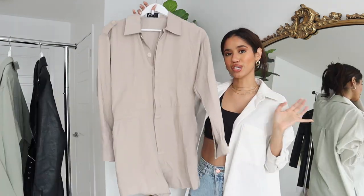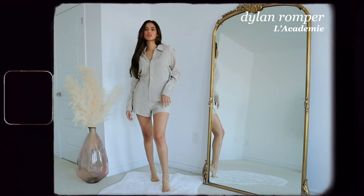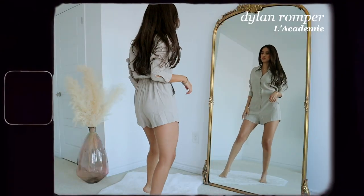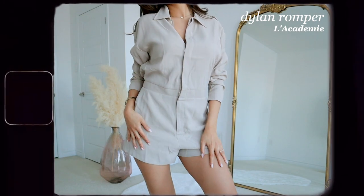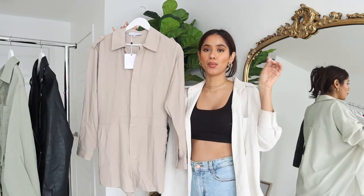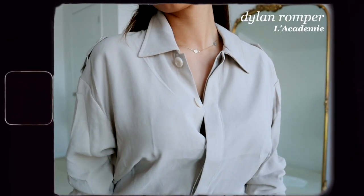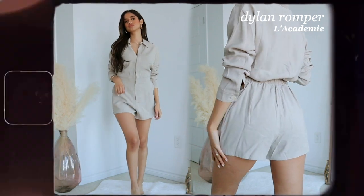We have another jumpsuit — I am really into jumpsuits right now. This one is more of a beige taupe color, which I love because neutrals are just timeless. It has a very airy and lightweight material, perfect for summertime. This jumpsuit is from Like Academy, and it's perfect for brunch with the girls. You can wear it in the daytime with cute flat sandals, then switch to strappy heels and gold hoop earrings for a night out.